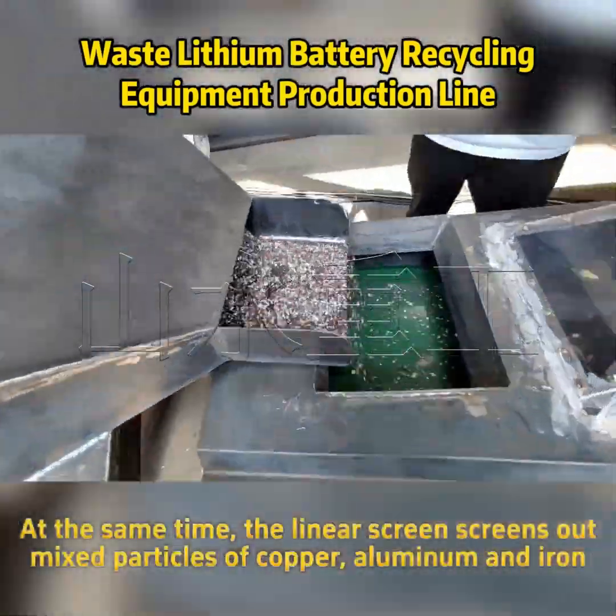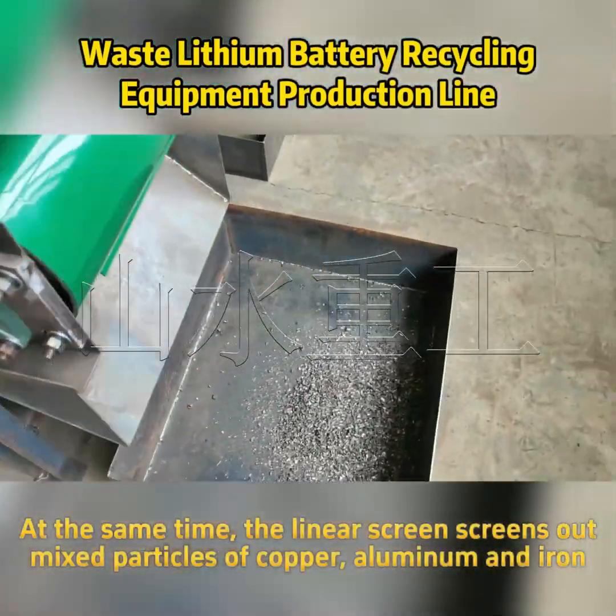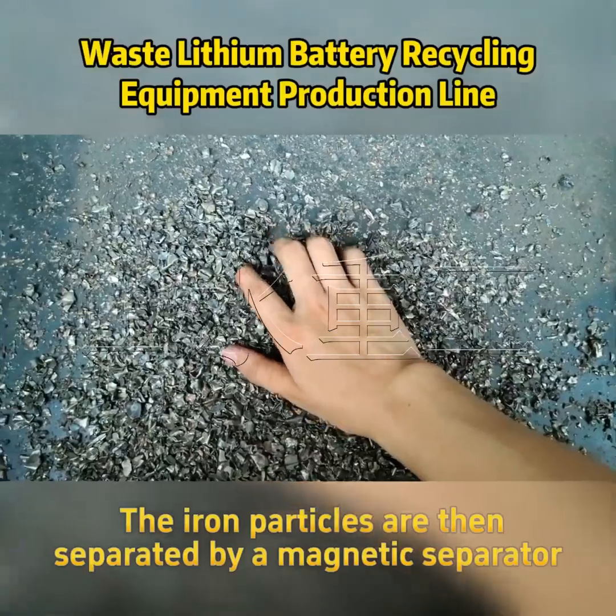At the same time, the linear screen screens out and separates the particles of copper, aluminum, and iron. The iron particles are then separated out by a magnetic separator.